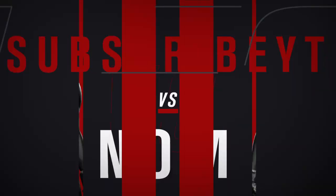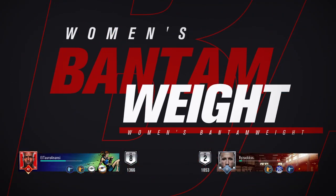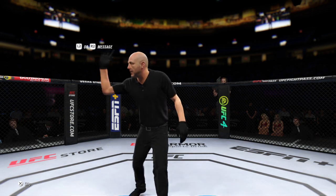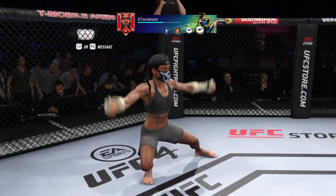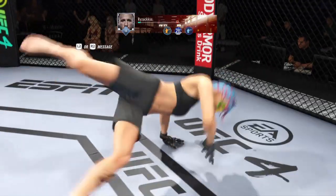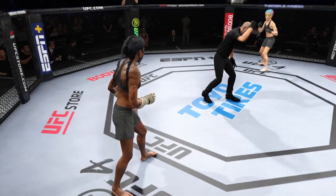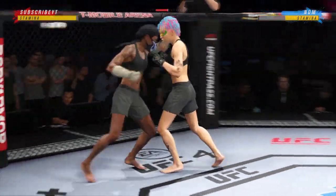Coming up next, it's a UFC women's bantamweight division matchup. We are on the way here at the home of the UFC, the T-Mobile Arena here in Las Vegas.